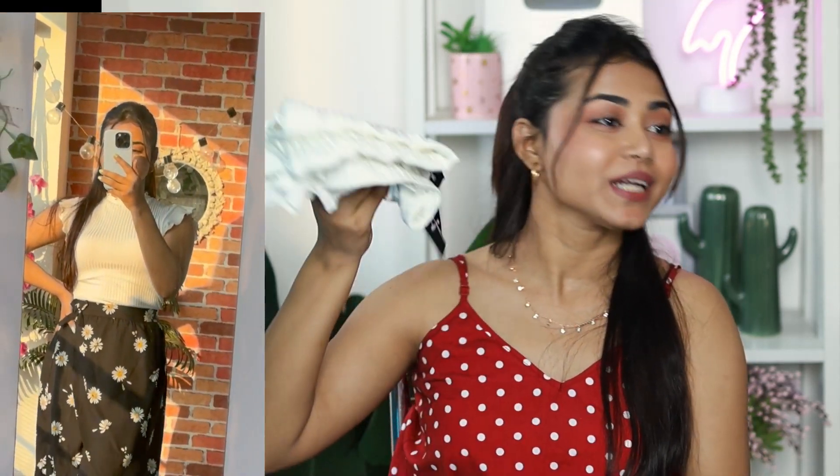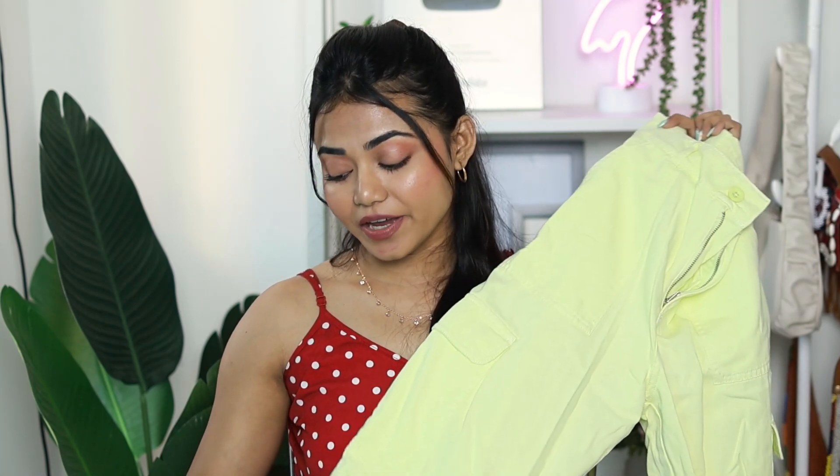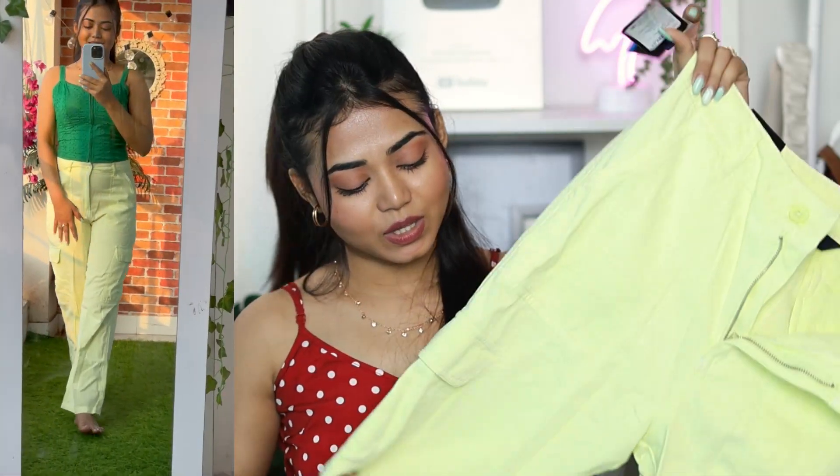Next I have two cargo trousers, and both looked good. The first is a light green, very subtle color — waist 38, price is ₹1200. The fit is really nice and comfortable, very appropriate for summer, great for daytime wear. It's a high-waist trouser and you get pockets too.